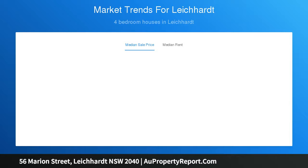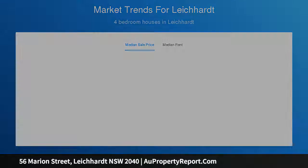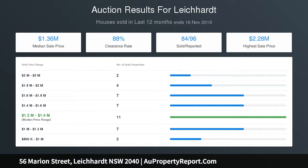Located for ultra convenience, this instantly appealing home is positioned a stroll to Leichhardt Marketplace and Norton Plaza, city buses and popular eateries.